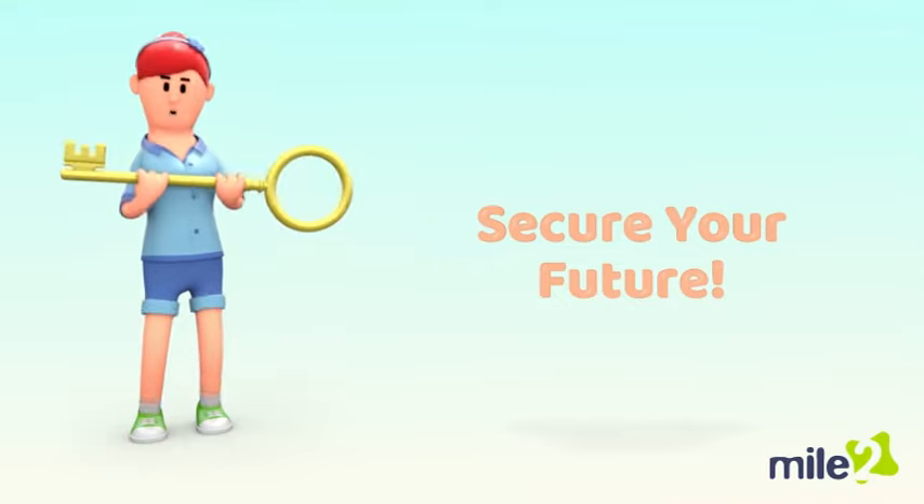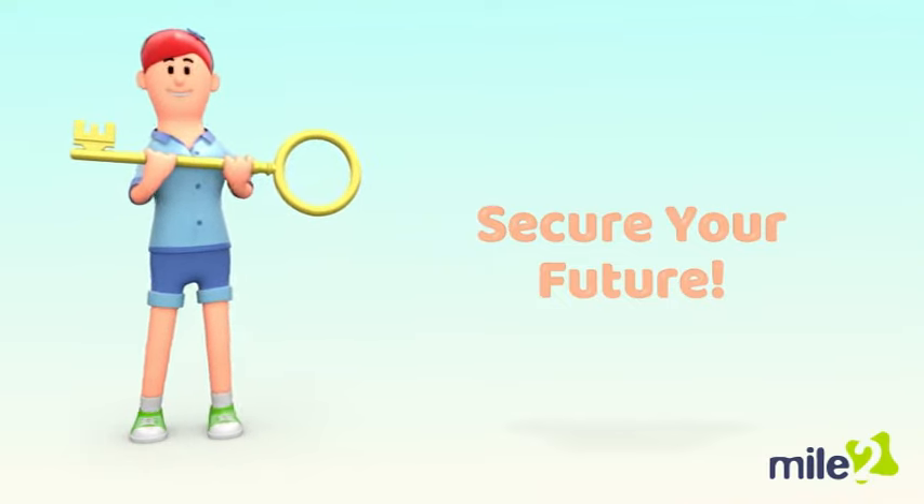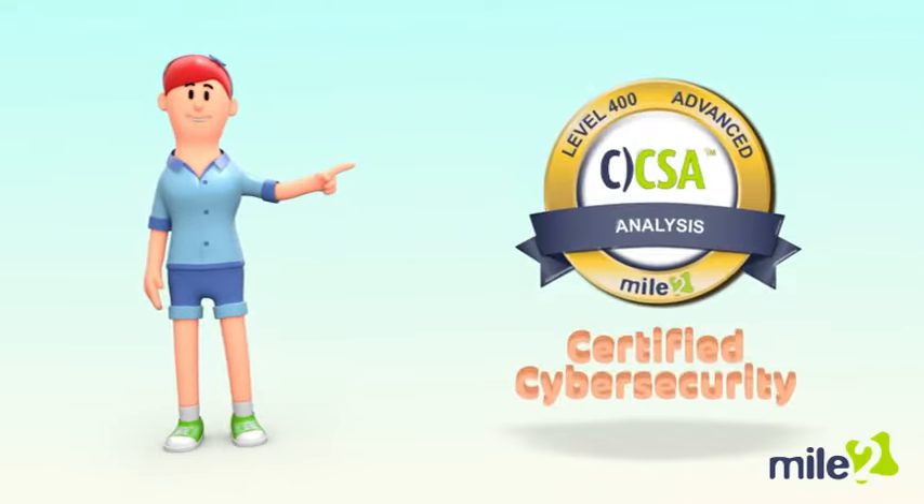It's time to secure your future. Add the CCSA to your list of technology certifications from Mile2 today.